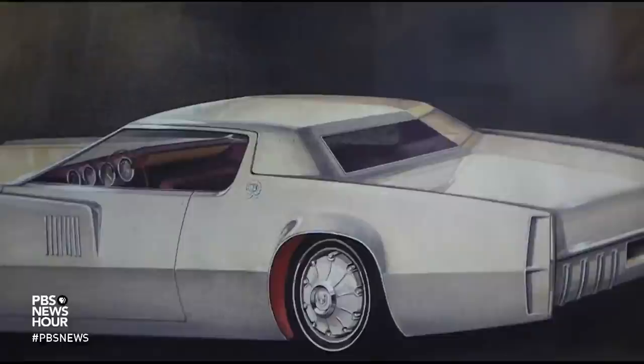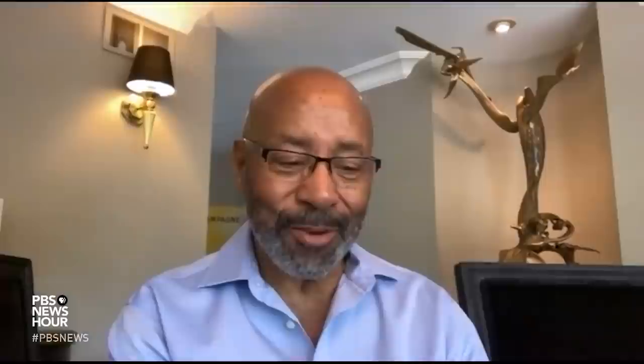JEFFREY BROWN: The exhibition touches on some of the impact, good and bad, cars have had on American life. But the focus here remains on the artistry. To see automobiles displayed the same way that other art treasures are displayed really felt good. JEFFREY BROWN: Autos as works of art? BEN COLEMAN: I think they are. They're rolling sculptures — rolling pieces of artwork that people connect with on a very emotional level.